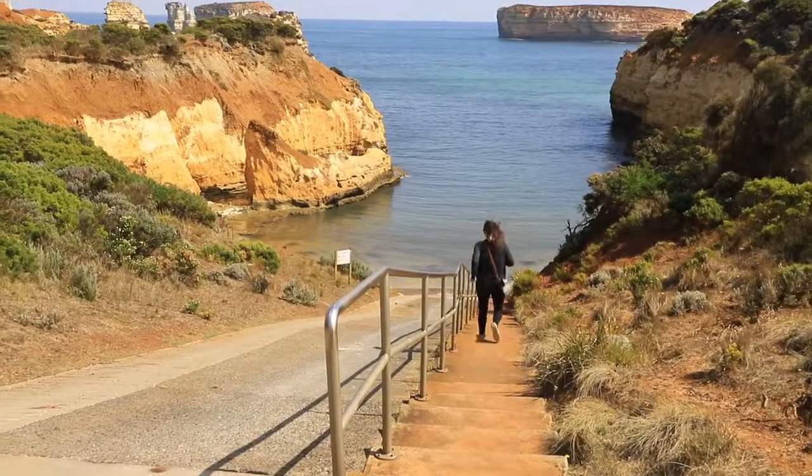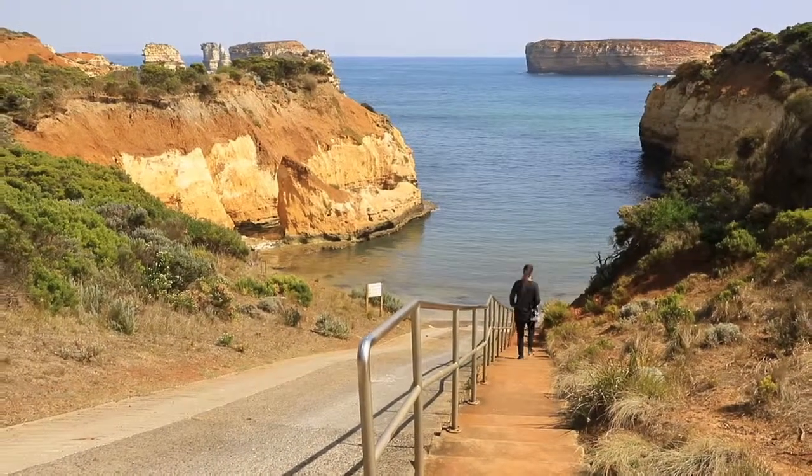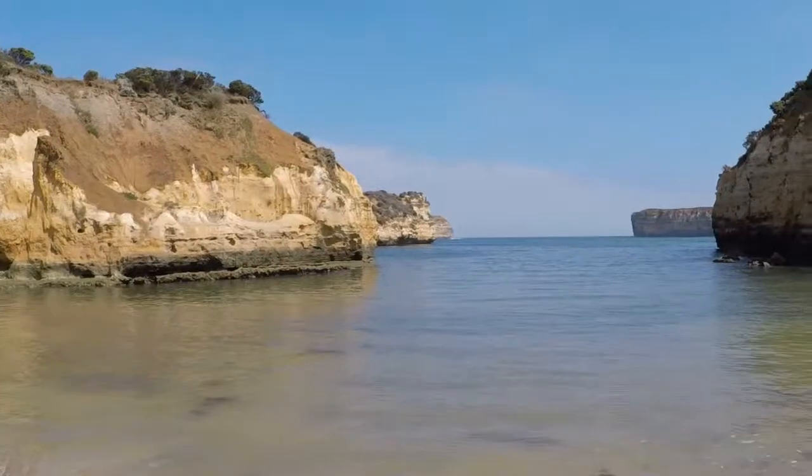We then got to the Bay of Islands, and the place we saw there was Boat Bay.